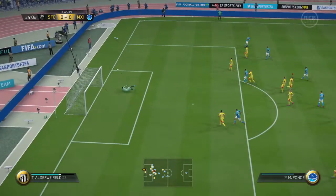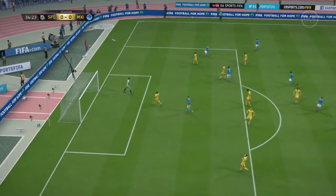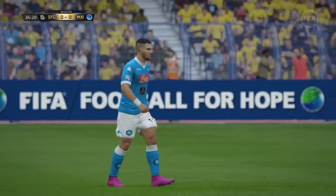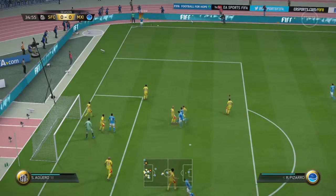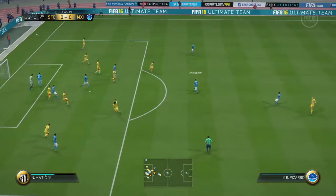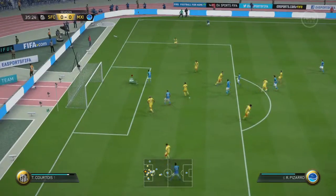The shot's hung. Saved by the goalkeeper at full stretch. They've got a corner now. Here's the shot. Right hands.